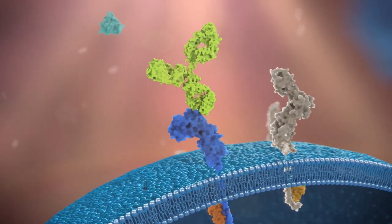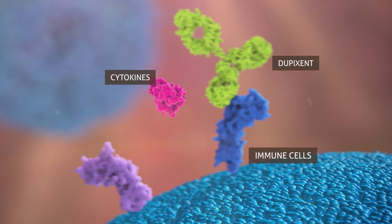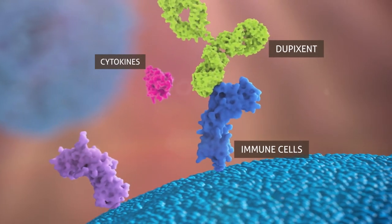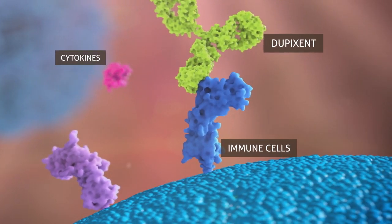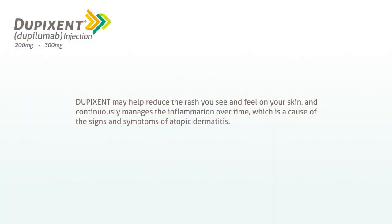Dupixent works under the skin. When Dupixent attaches to certain immune cells, it inhibits an inflammatory signal from these specific cells that contributes to causing atopic dermatitis. Dupixent may help reduce the rash you see and feel on your skin and continuously manages the inflammation over time, which is a cause of the signs and symptoms of atopic dermatitis.